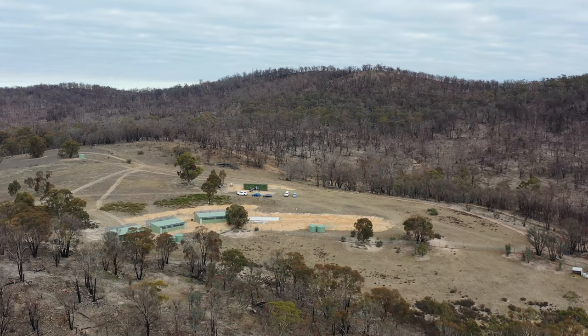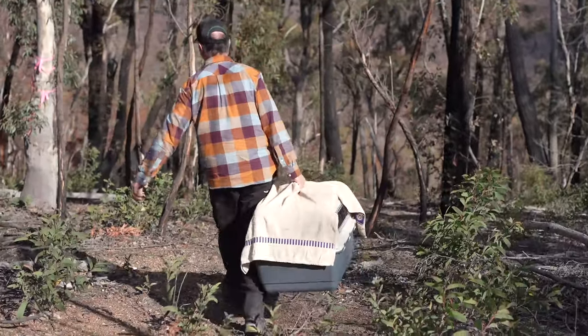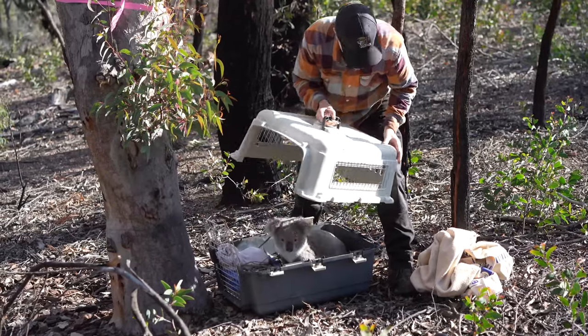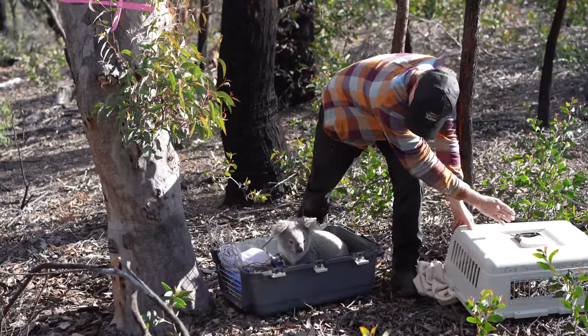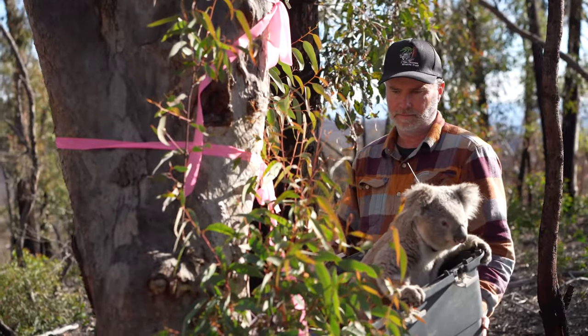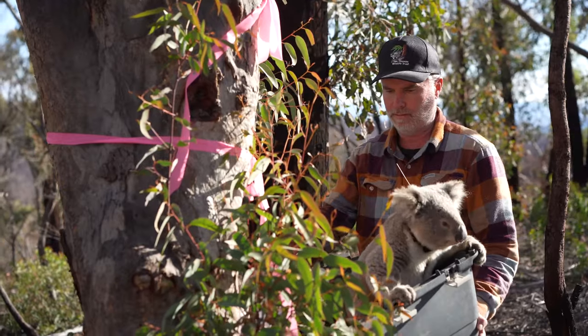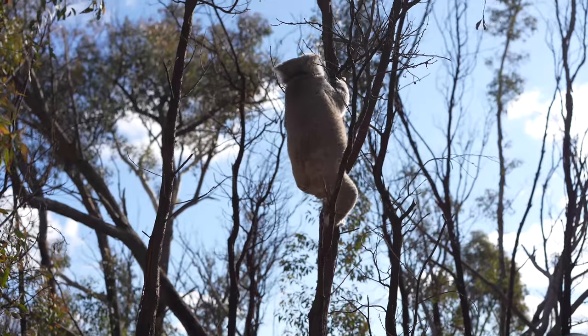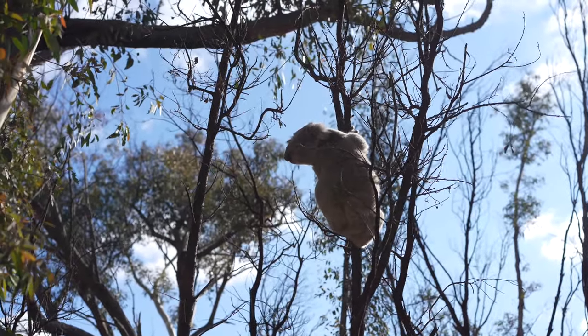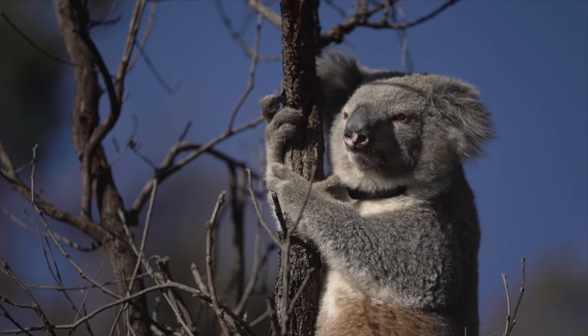We're at the Two Thumbs Wildlife Trust Sanctuary and we're releasing two koalas that have been in care since the bushfires. We released Hamish and Bear — both of those koalas came in after they were found by the University of Sunshine Coast detection dogs. They came in quite thin and without much food available, but now the habitat is recovering and the koalas are in great condition, so it's time for them to go back.